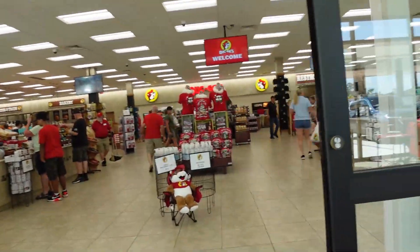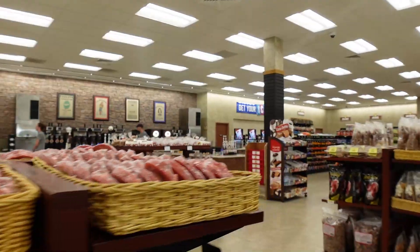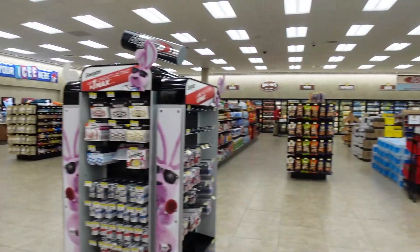When arriving inside, it basically had the feeling of a gas station store, a country market, and a theme park store with all their themed merchandise all in one. The area to the right was more like a little mini mart.